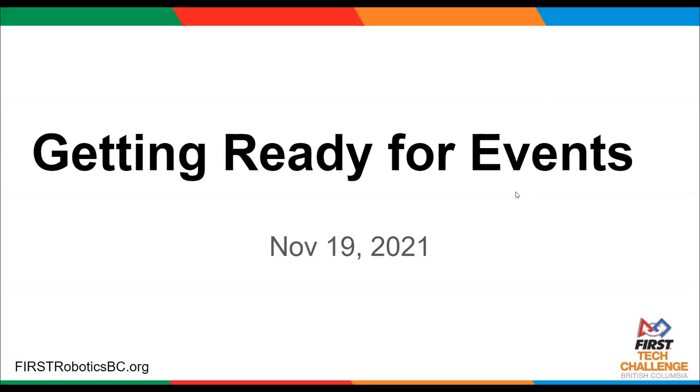For anybody who can't be here today, this workshop is on getting ready for events. Most of us are going to be going to our first FTC events in close to two years, so this is just a chance for some of our alumni and key volunteers to talk with the teams and remind you how to get ready for events. I'll turn things over to Duncan Silversides, who is one of our robot inspectors.